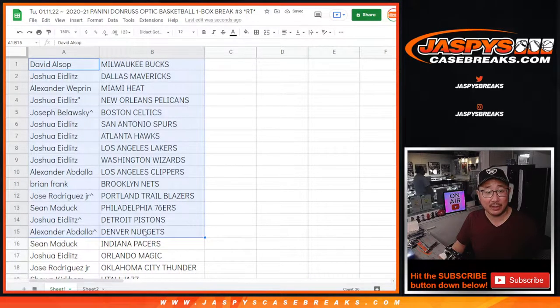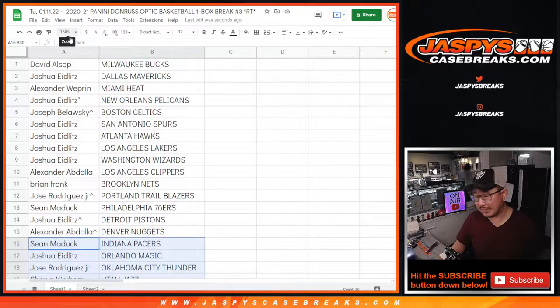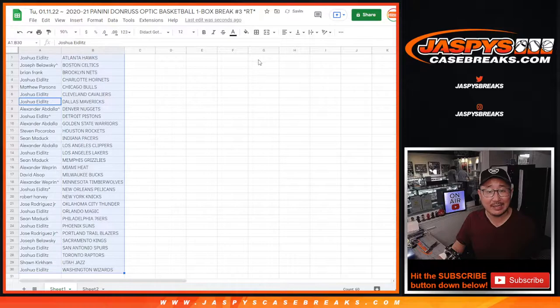There's the first half of the list right here and the second half of the list right down there. Joshua with Charlotte. Alexander W. with the extra spot — Timberwolves. Could be some surprises in this box, you never know. No trade windows and filler breaks. Let's just sort by team and dive into this box.